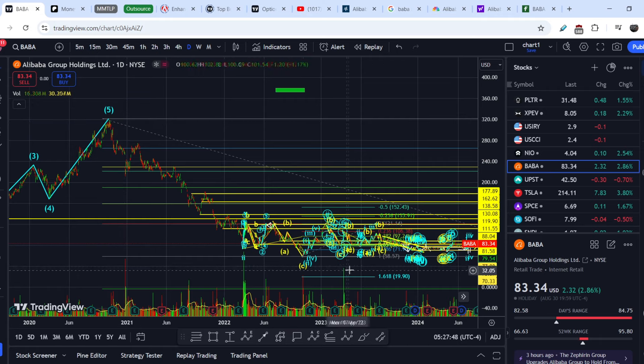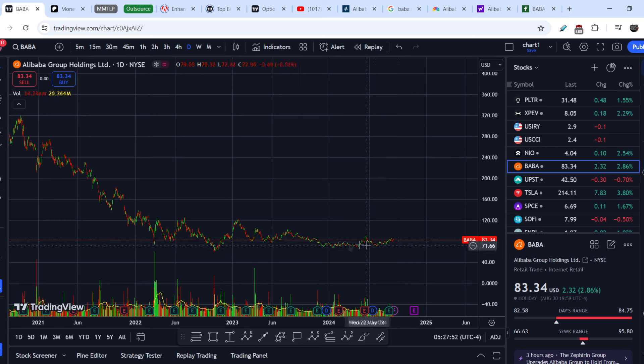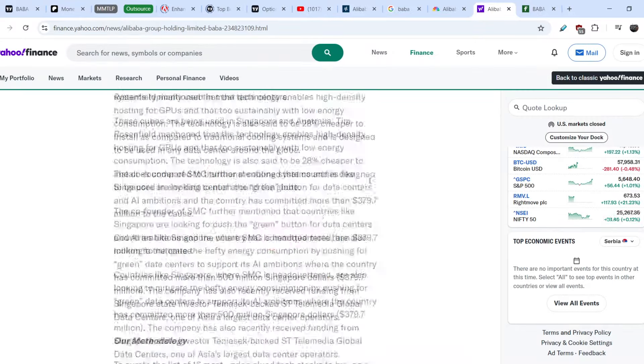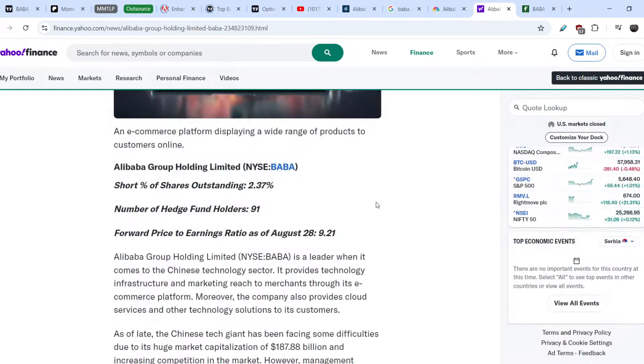For now we are hovering at basically the lowest points for more than a year, and this definitely has to change. On top of that, take a look at this news on Yahoo Finance — the article title is 'Alibaba Group Holding Limited: An Undervalued Tech Stock to Buy Now.'